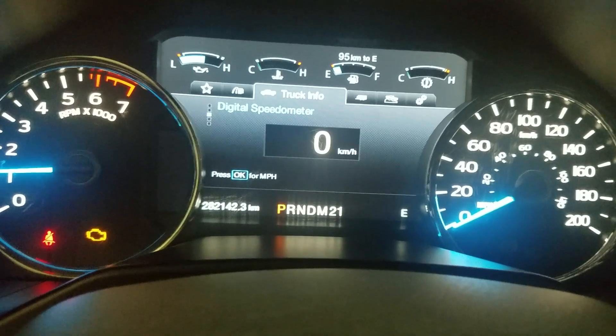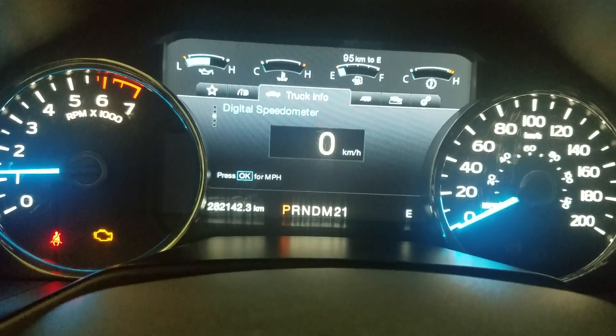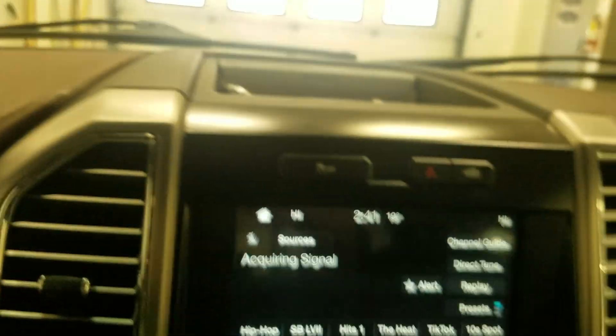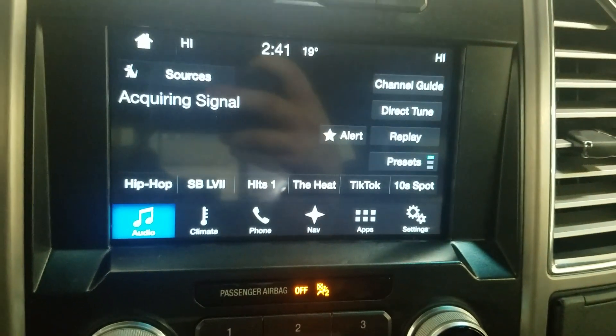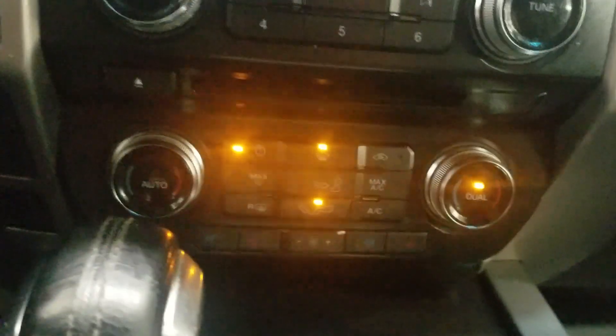This 2016 F-150 has 282,142 kilometers on it. Over our center face you'll see options available such as audio, climate control, phone integration, navigation, applications and settings. Below that is our climate control area which provides air conditioning and heating for the cabin. Alongside that we have heated seats and cooling seats.